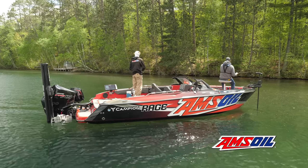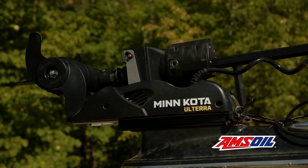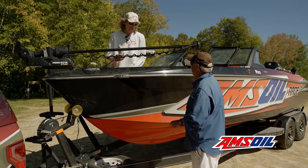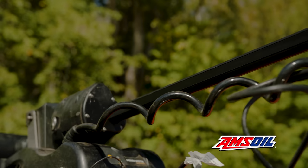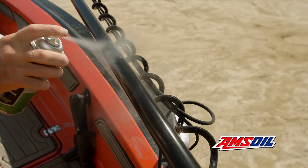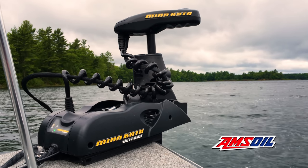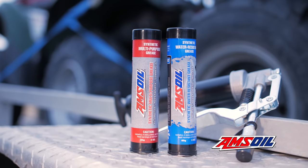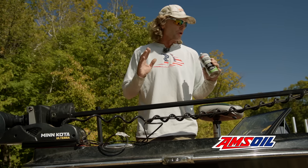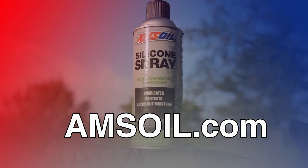AMSOIL is the sportsman's best friend — they've got a product to keep all your machines running well. My bow mount is sticky and makes noise — AMSOIL has a product to fix that. Silicone spray is recommended for the shaft and the belt on these trolling motors. This belt is what makes the motor travel up and down. Spray the whole shaft and the belt on the backside as well. Once it dries, it lubricates and protects the belt from cracking and drying out, and it resists dust and dirt. Also use AMSOIL synthetic water-resistant grease on the locking pins. Go to AMSOIL.com.